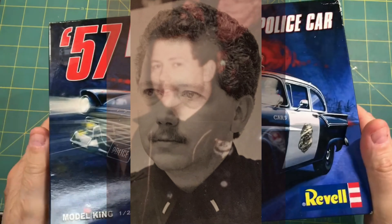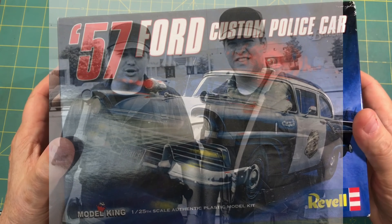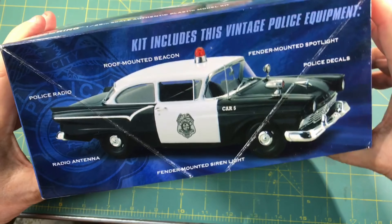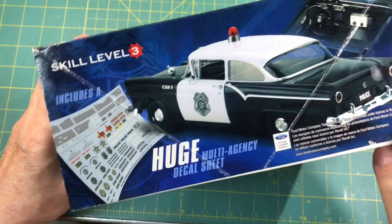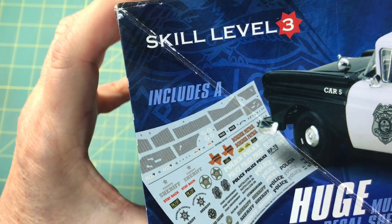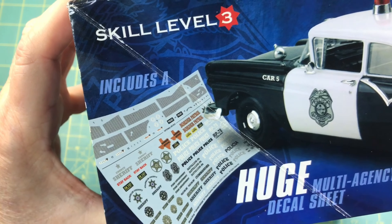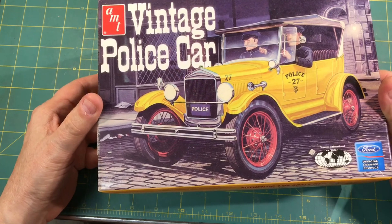Many of you know I spent time behind the badge, and so I have a collection of police cars. I did not have this one - this 57 Ford - and it is just cool. I mean, even the box art is cool. Is that not sharp? I love this too - the interior decals for the upholstery, this is really nice. I've got a collection of them, built and unbuilt. I look forward to that one. And another one I got was this vintage, I think it's a 1927 police car.